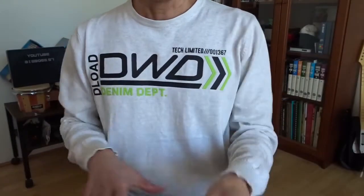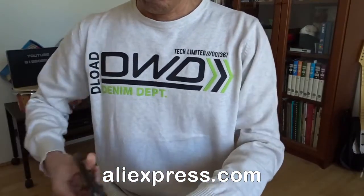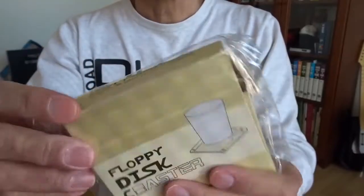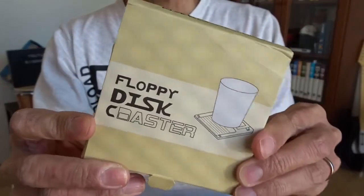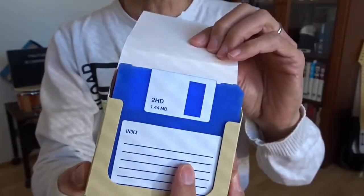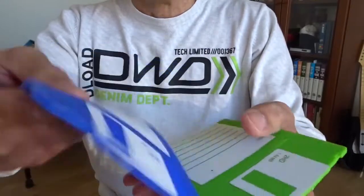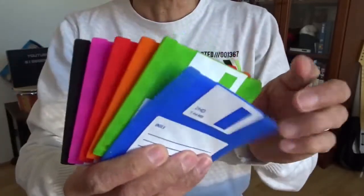Hi, today I want to show you this small puzzle from Aliexpress. It's called floppy disk coaster. I'll open it — there are floppy disks inside, and this is soft silicone. Let me give you a closer look — it's quite nice, I'm surprised, and very colourful as well.